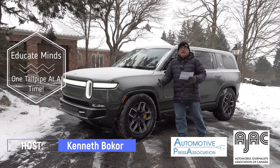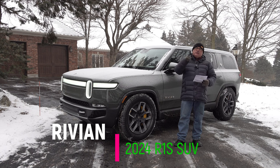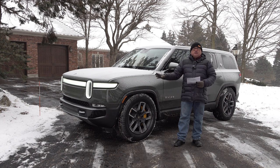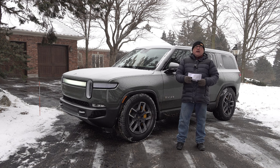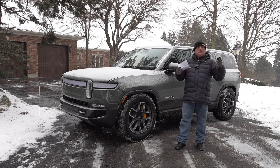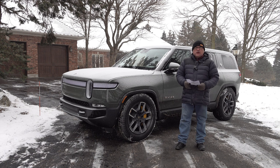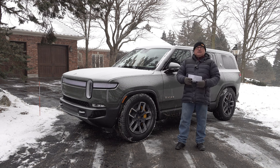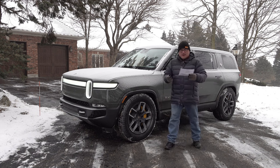Welcome to this edition of the EV Revolution Show. My name is Kenneth Bocor, your host, and today I'm excited to be standing in front of a late model 2023 Rivian R1S SUV. A friend of mine took delivery of this just a couple of weeks ago, early into 2024. He's offered me the opportunity to visit him on his beautiful property outside of the Toronto area. We've got minus 10 conditions here with a slight wind.